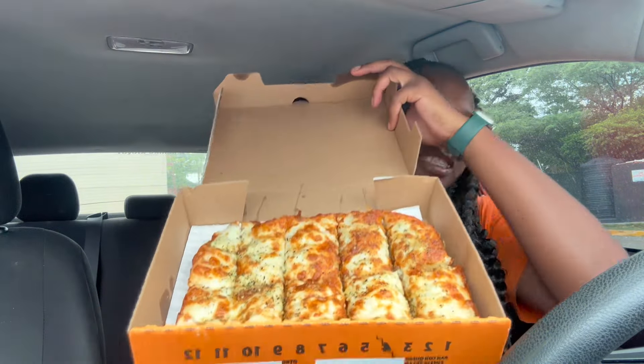Hey my fellow foodies, so today we're doing another video and I guess what I've got — you already know — I've got little scissors! So I got the Italian cheesy bread. I haven't had little scissors in forever, I think when I was in college.